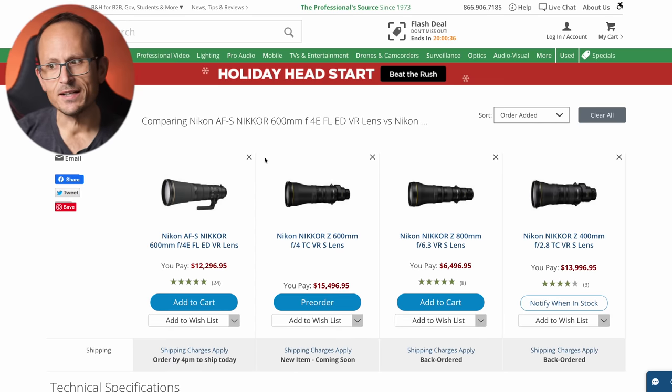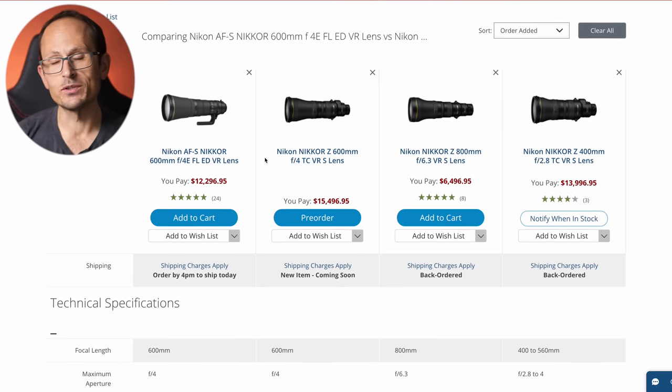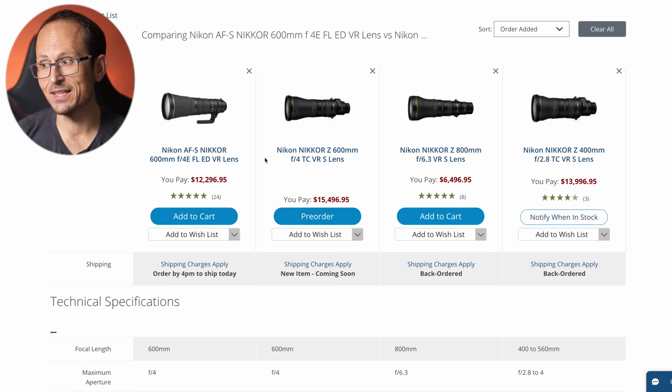Now let's take a look at this 600mm lens. If we look at this table I put together at B&H Photo, from left to right it has the 600 f4 EFL — the latest 600 f4 for Nikon F mount — then the new Z with the built-in TC, and then the new 800 and the new 400 with TC that are for the Z mount as well.